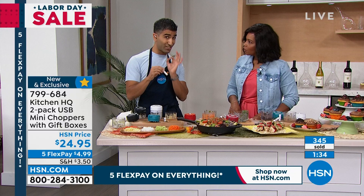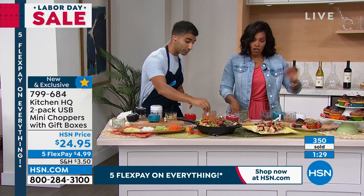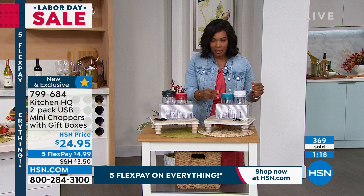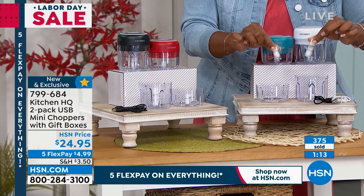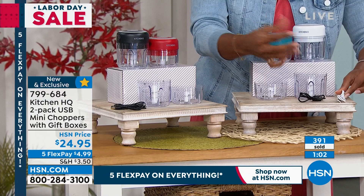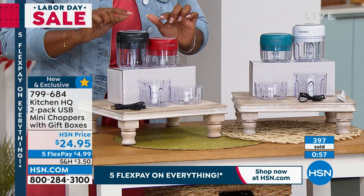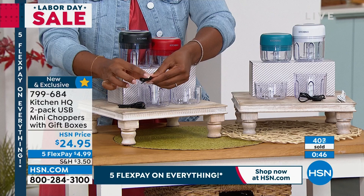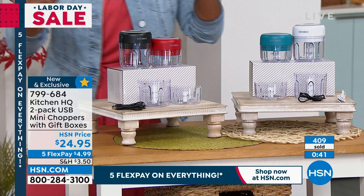It holds the charge for up to three hours, which is fantastic — you only need a few seconds to chop each time. These are called the basics: black and red, two different sizes, two different size blades, chargers as well. Just a regular USB — plug it into a USB brick on one end and into the lid on the other, let it charge up, you're good to go. This is your friend in the kitchen.